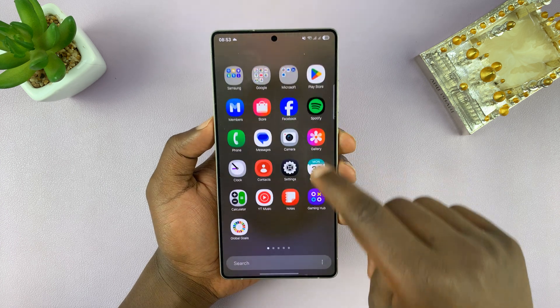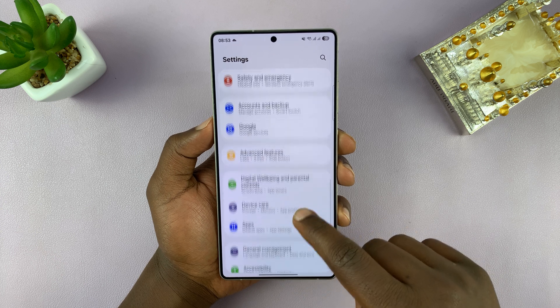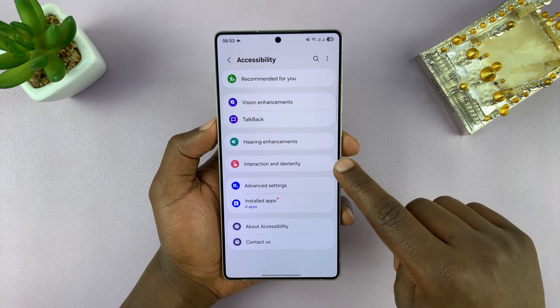To enable that setting, just go into Settings. Under Settings, scroll down to Accessibility, tap on that, then tap on Interaction and Dexterity.